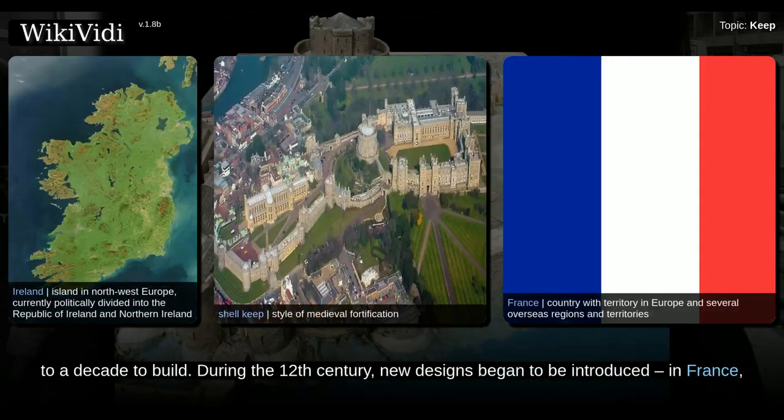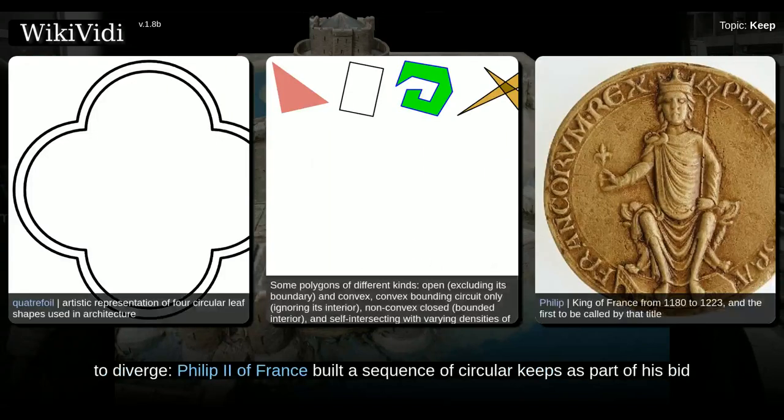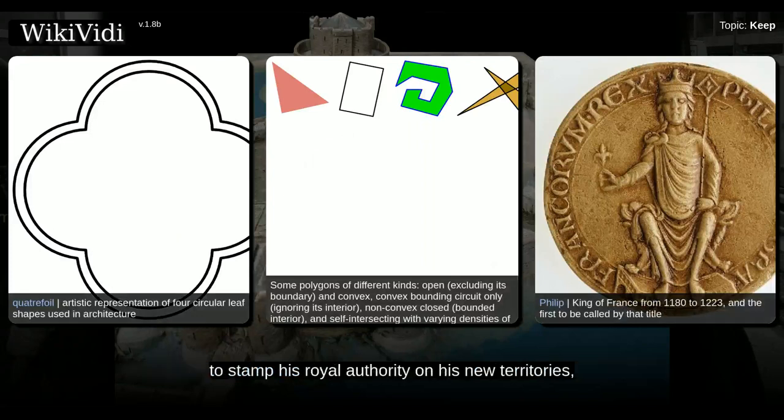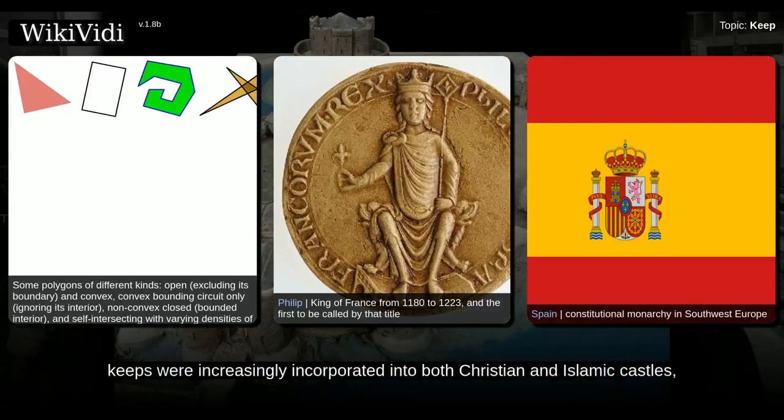During the 12th century, new designs began to be introduced in France. Quatrefoil-shaped keeps were introduced, while in England polygonal towers were built. By the end of the century, French and English keep designs began to diverge. Philip II of France built a sequence of circular keeps as part of his bid to stamp his royal authority on his new territories, while in England castles were built without keeps. In Spain, keeps were increasingly incorporated into both Christian and Islamic castles.